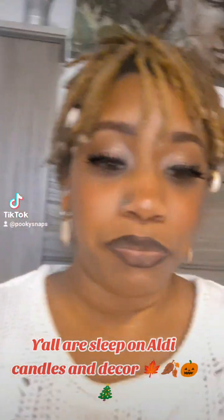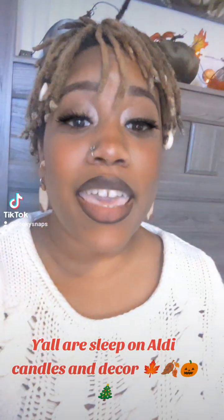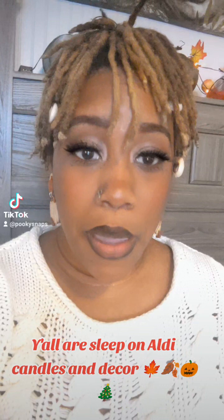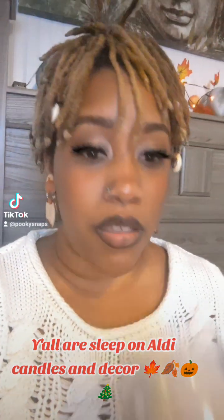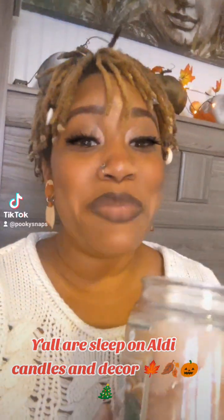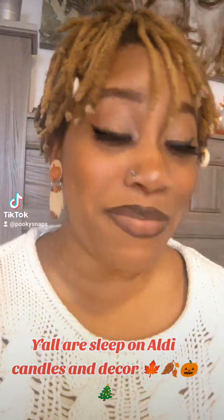Let me tell you guys something. I am the biggest Bath and Body Works person in the world, but I am in love with these candles. I have been for years. They smell amazing. This one is Holiday Cookie, and it smells like Christmas. I freaking love it — it smells like Christmas.